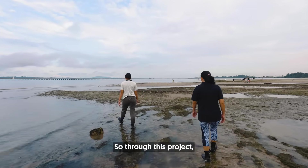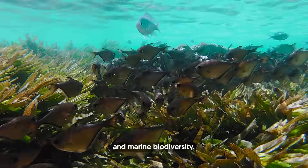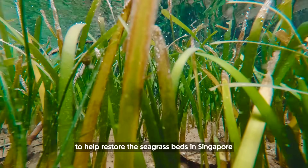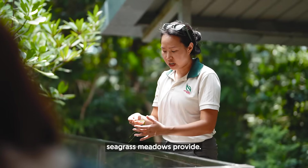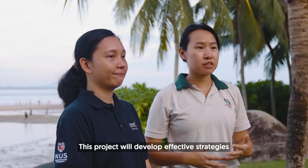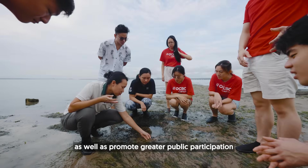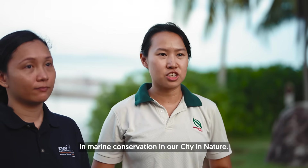Through this project, we hope to see an increase in seagrass coverage and marine biodiversity. These studies will help us better understand the best ways to help restore seagrass beds in Singapore and enhance the ecosystem services seagrass meadows provide. This project will develop effective strategies for restoration of seagrasses in Singapore, as well as promote greater public participation in marine conservation in our city and nature.